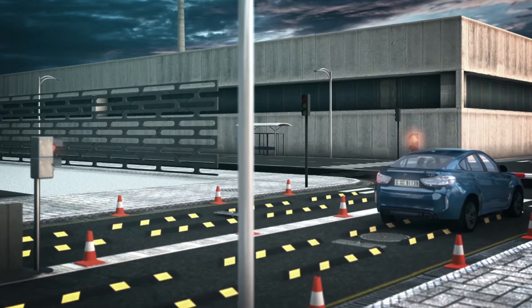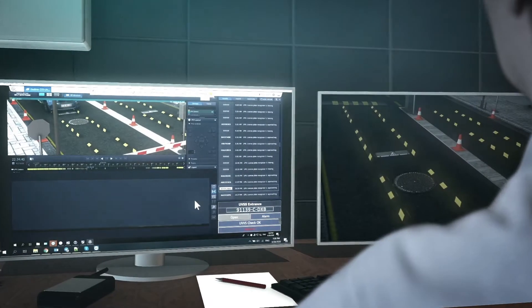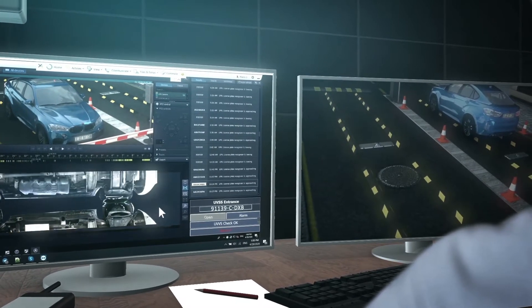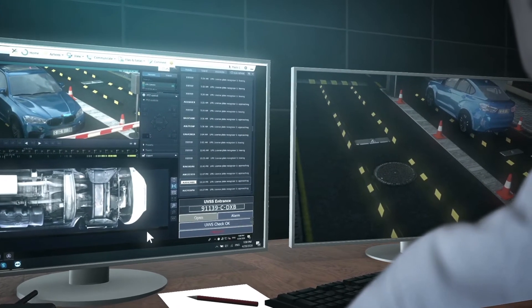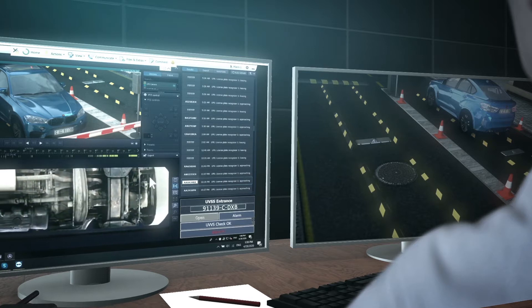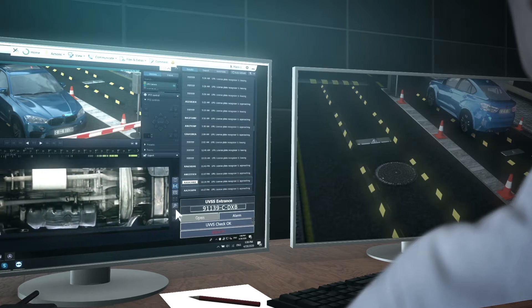SecurOS UVSS makes it possible to save the undercarriage image received during the first passage of the car as the so-called reference. In the event of repeated passage, the video analytic module recognizes the license plate for subsequent search in the database. If a match is found, the system will display the results of the first and second scans.